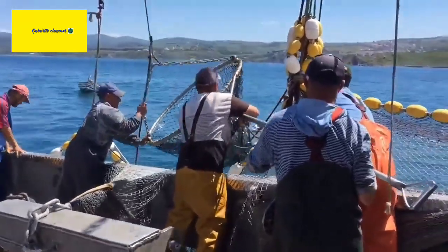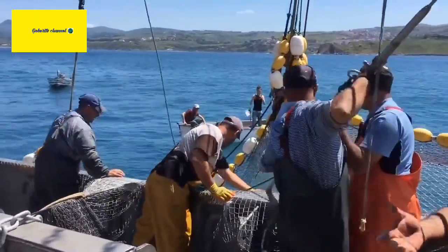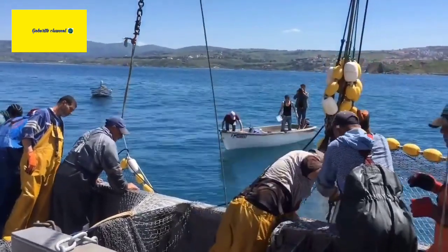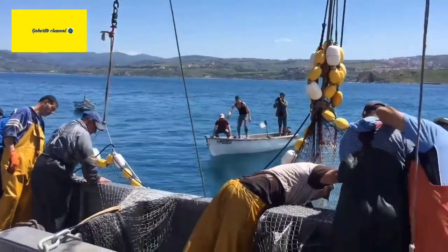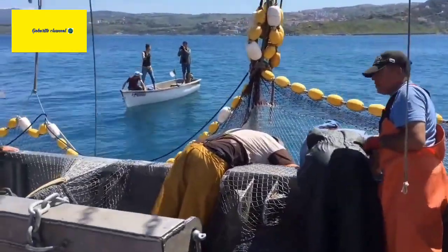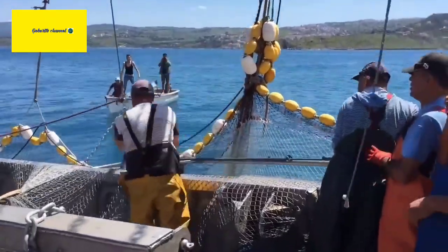Size. Bluefin Tunas are among the largest of all bony fishes. They can reach lengths of up to 10 feet (3 meters) and can weigh over 1,000 pounds (450 kilograms). The Atlantic Bluefin Tuna is generally larger than the Pacific and Southern Bluefin Tunas.